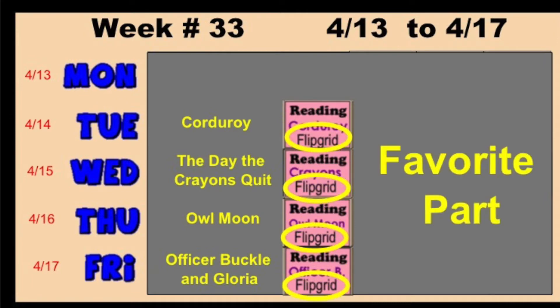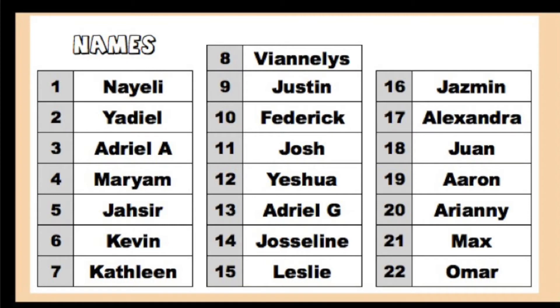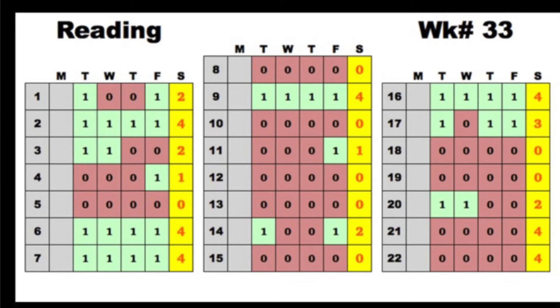In Flipgrid, you talked about your favorite part of the story. If you can find your name on this chart and notice the number next to your name, then you can see your score here. If you did the Flipgrid, you got a green 1. If you didn't, you got a red 0.